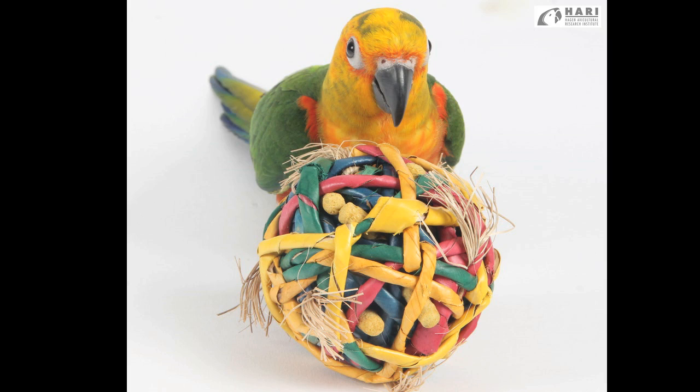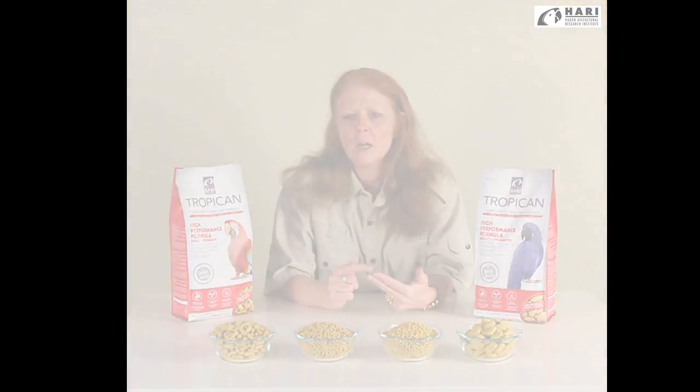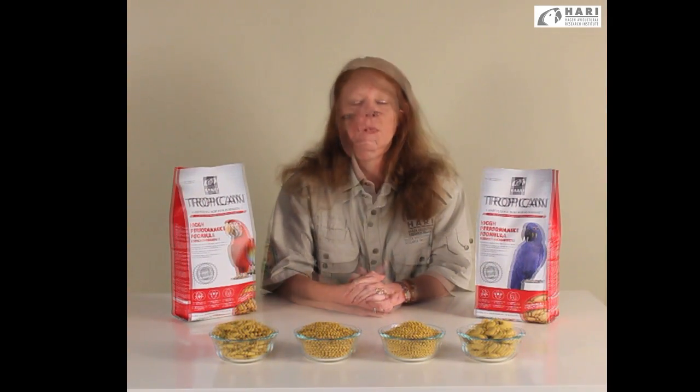When we're challenged with taking a bird that has been eating a seed diet all of his life and converting him to a formulated diet, High Performance makes a great choice because it has a little bit more peanut and a little bit more sunflower. Therefore, it has a little bit more calorie and flavor, making it an easier transitional diet for birds that have been resistant to formulated diets.